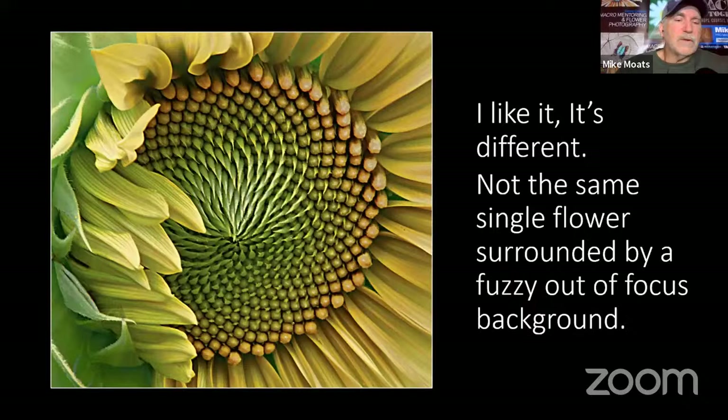I post in over 22 macro and flower photography groups on Facebook. I posted one of these images and a commenter said, 'I like it — it's different, not the same single flower surrounded by a fuzzy out-of-focus background.' She noticed that everyone posts flowers in the top third with the stem under it and a soft background, whereas I'm getting inside the flower and showing fine detail with the macro lens. That's the point — by getting in close on subjects we can find more artistic detail than just a standard side shot of a flower.